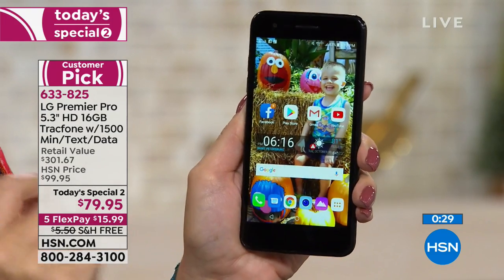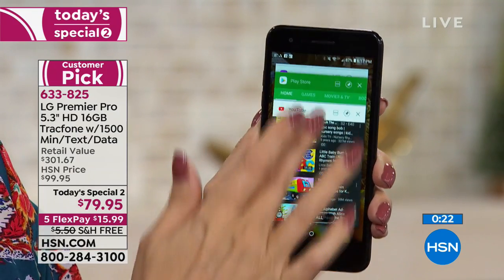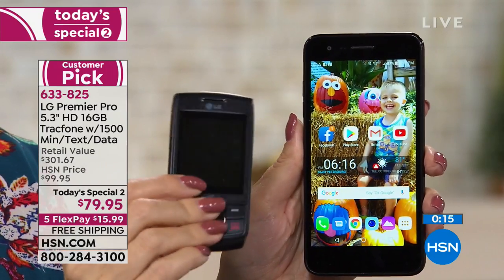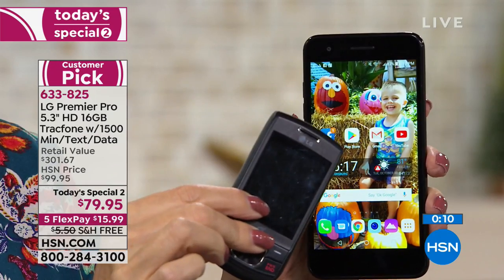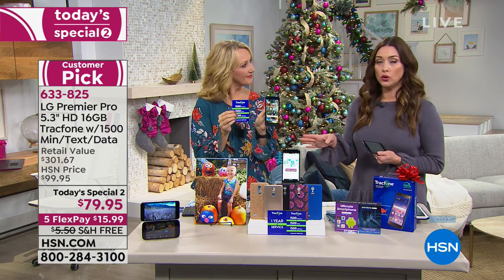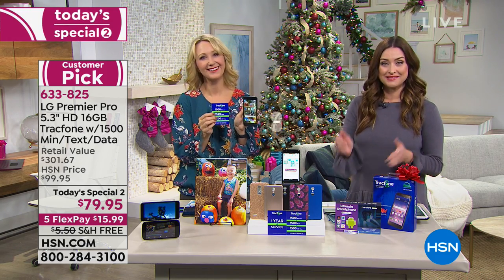You can absolutely keep your same phone number as a TracFone customer. If you're coming over to TracFone for the very first time, you're not going to lose anything — you can keep your same phone number and roll over any unused minutes. If you're an existing TracFone customer, you can roll those minutes right over, in addition to the 1,500 of everything you're getting with this brand new phone. Car charger and case included — a whole year's worth of service, all for $15.99.